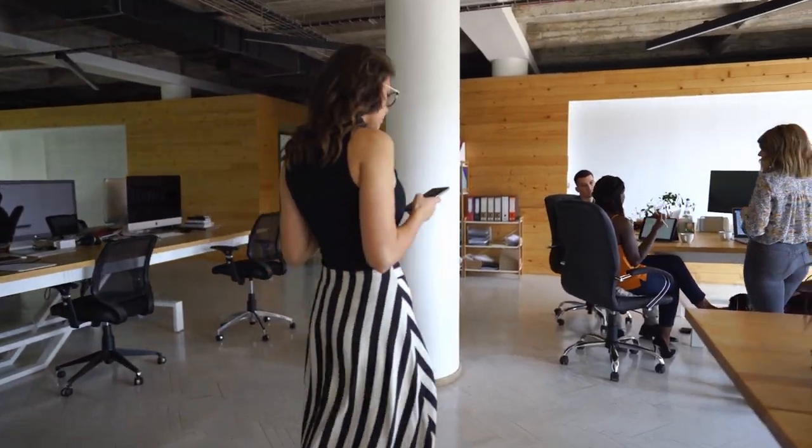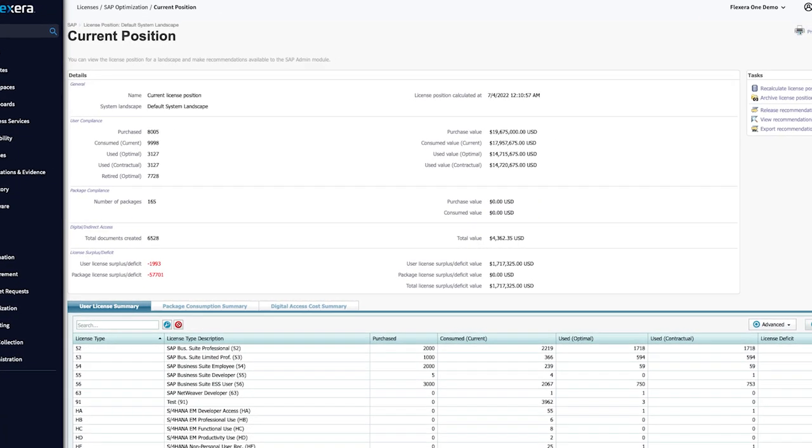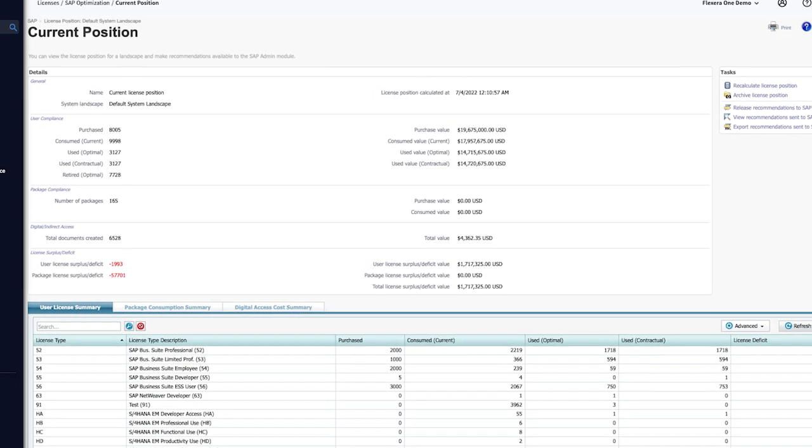Flexera One ITAM allows you to scale your licensing and entitlements to your organization, so you're constantly audit-ready with highly accessible dashboards and reports.